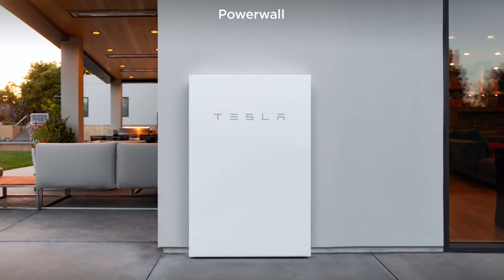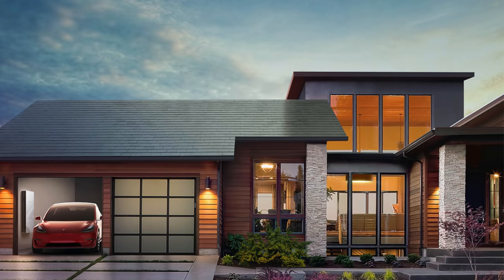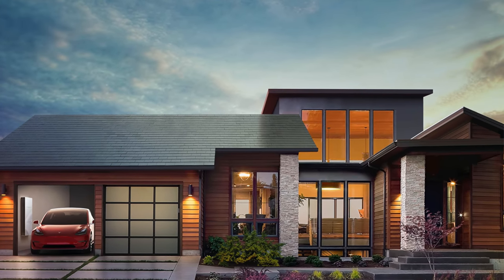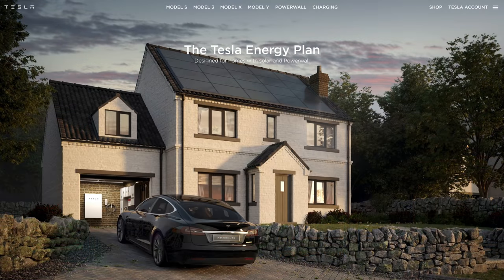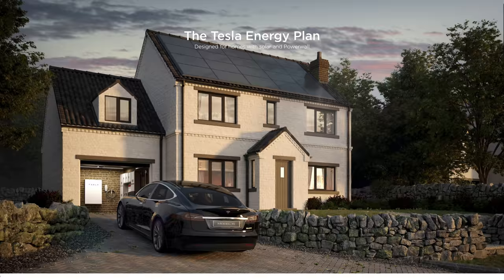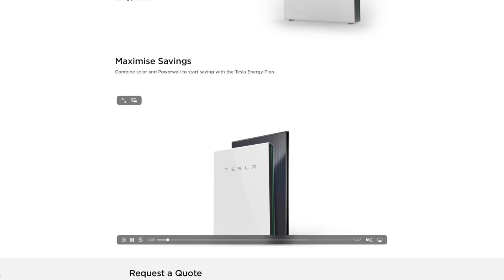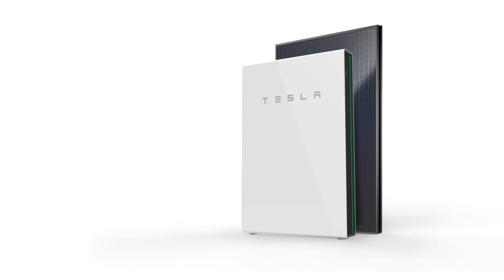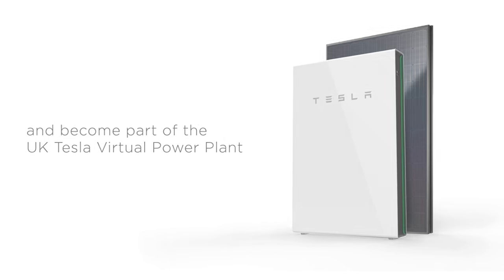We also have an update on delivery for Tesla's latest product. Starting off with Tesla Energy, Tesla today updated their website in the UK — you can actually access this from any country as long as you go to the drop-down and change your location. In the UK on Tesla's homepage, they are now featuring a new product: the Tesla Energy Plan designed for homes with solar and Powerwall. Tesla also has a two-minute video running through the entire process end to end. Basically, what this energy plan does is utilize Tesla Powerwalls to create a virtual power plant, in which Tesla will utilize their Autobidder software to manage energy storage levels in different distributed energy storage products such as the Powerwall.